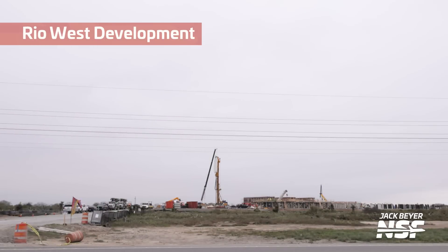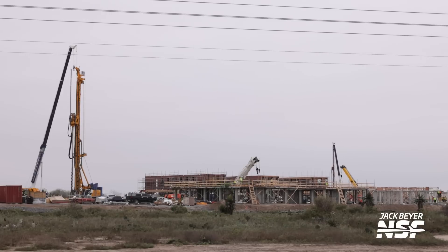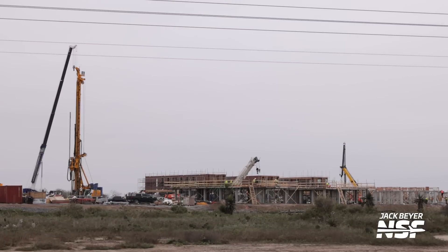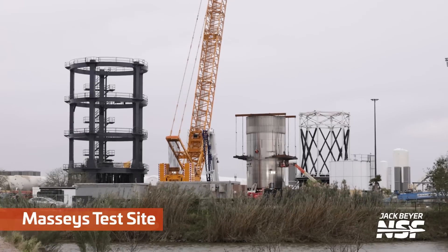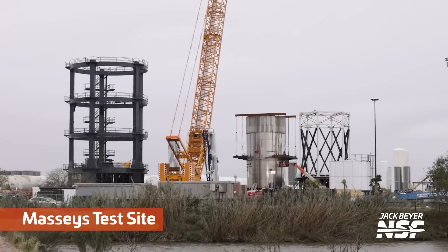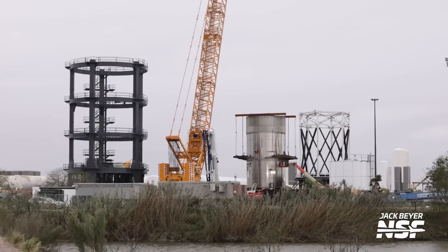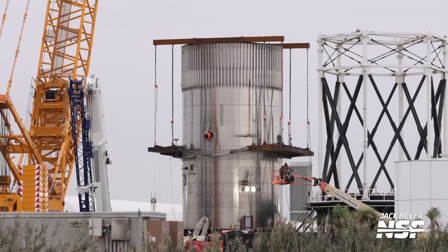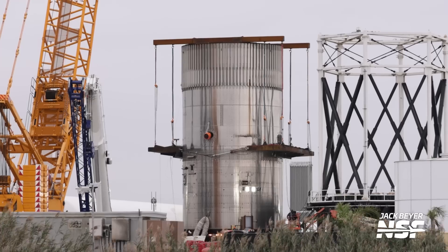Back up Highway 4 a little bit, you get a rolling barrel time-lapse, and this is the Rio West development — shopping area, housing, open to the public or not? I guess we're going to find out. Back up the road, even closer to Brownsville, that's Massey's test site. You can see a couple of different things there, including a test rig that they've, once again, made out of rusty beams to test that booster section.